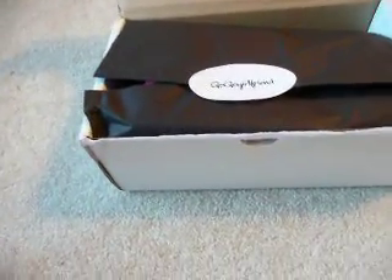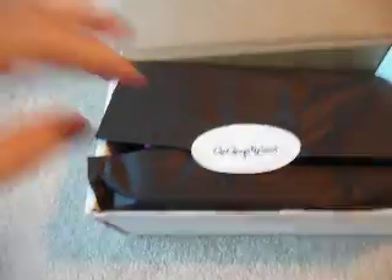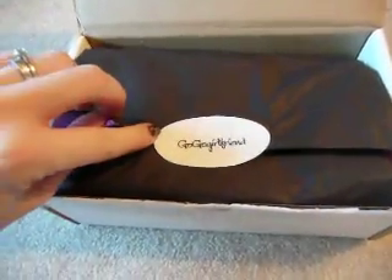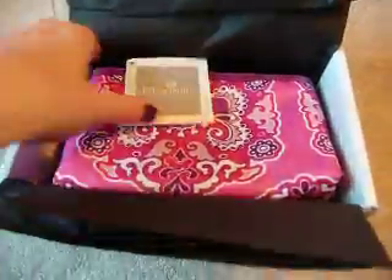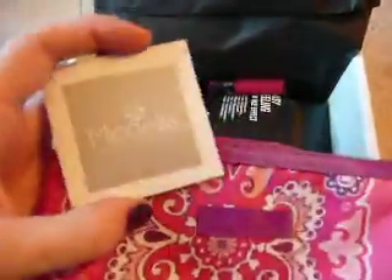This is my first Go-Go Girlfriend box. I got it in the month of October 2011, and the first thing in it is this Modella cosmetic bag. It's very nice — it's kind of insulated, it feels almost.